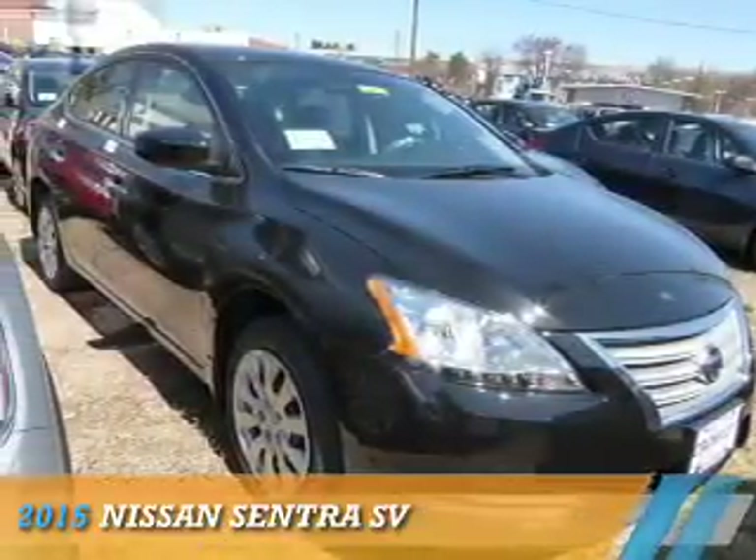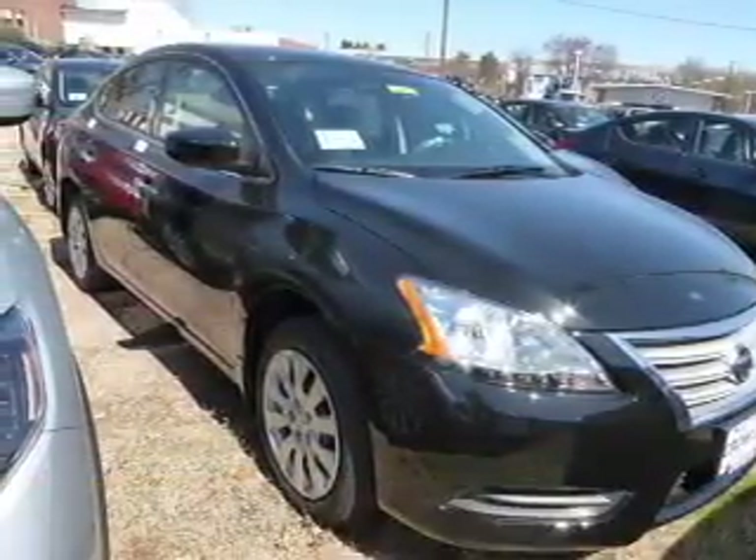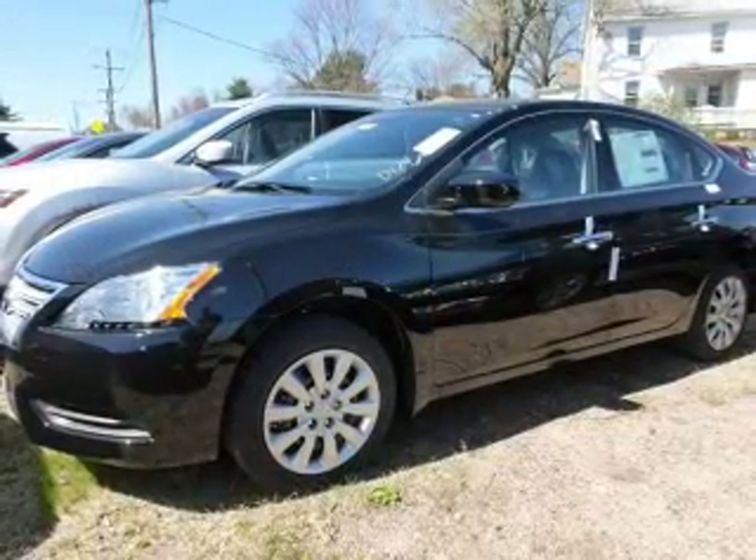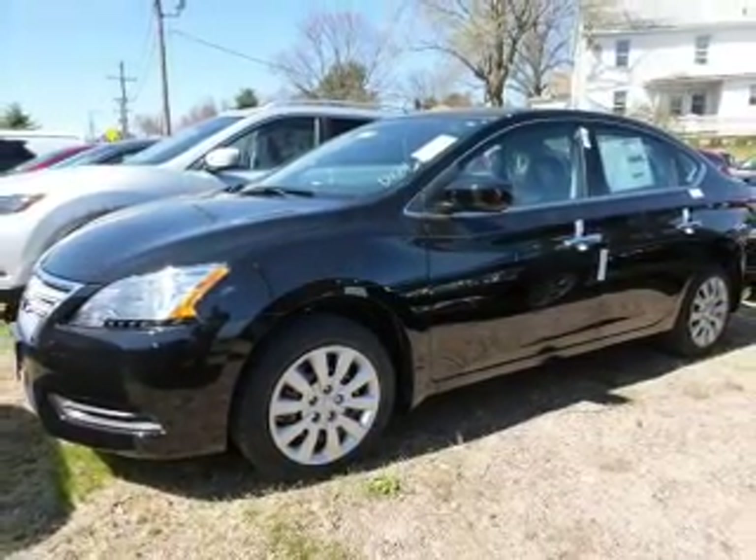Presenting the 2015 Nissan Sentra. It's powered by a 1.8-liter four-cylinder engine and a continuously variable transmission.